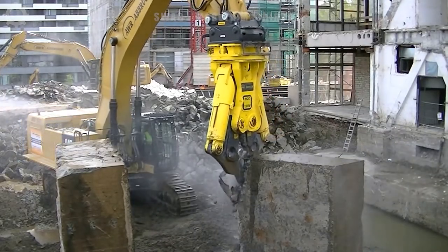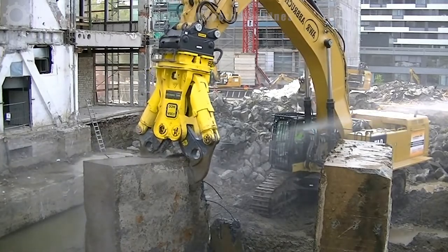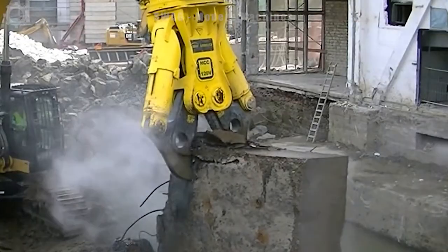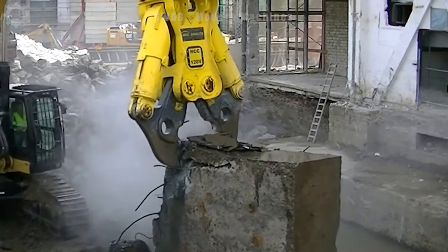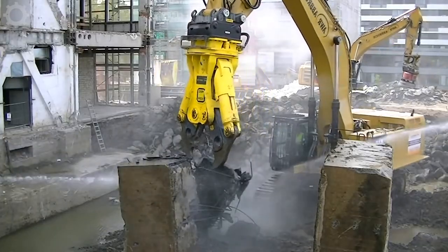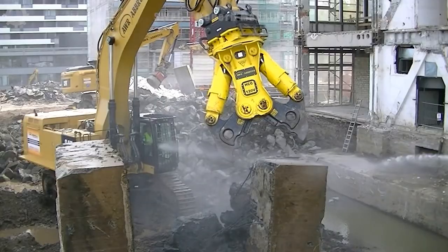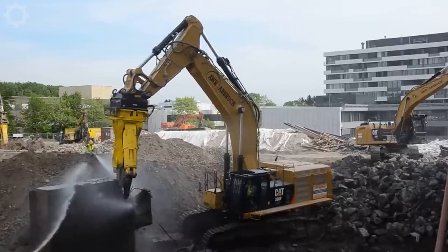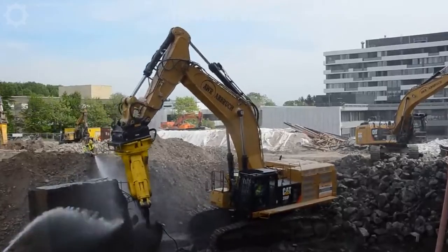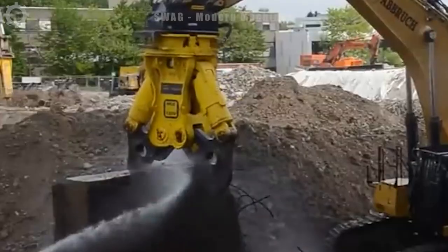The Caterpillar 390F excavator is equipped with a hydroramp HCC120V concrete crusher, capable of cutting large concrete foundations up to 13 tons with a thickness of 180 centimeters. In particular, the HCC120V not only stands out with its weight of 12,200 kilograms, but also has the ability to open its jaws up to 2.3 meters, creating favorable conditions for the working process and efficient handling of construction materials.